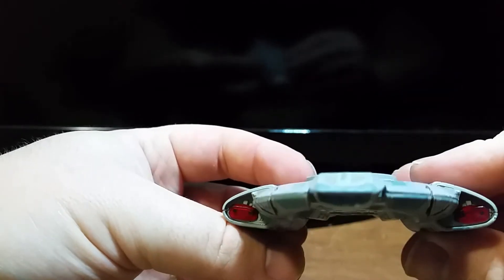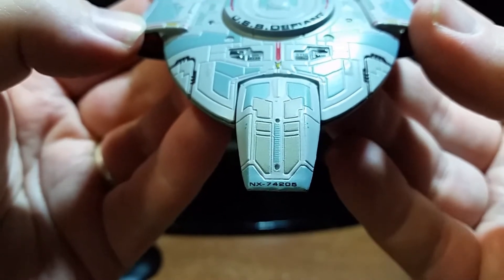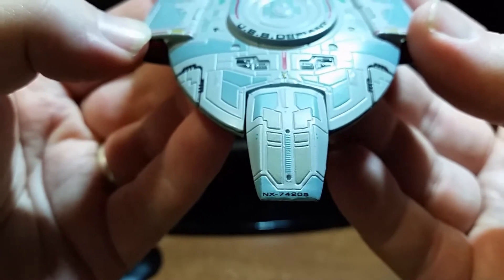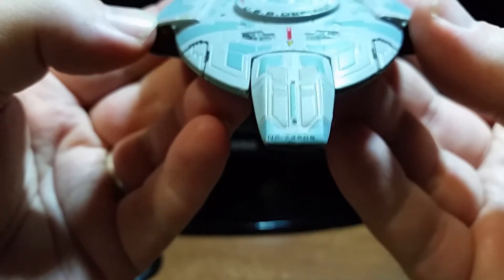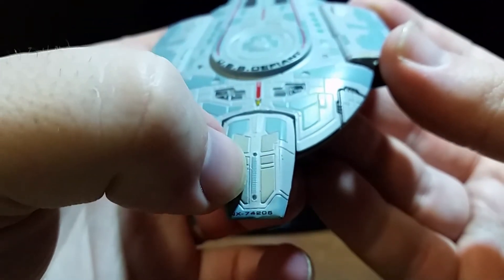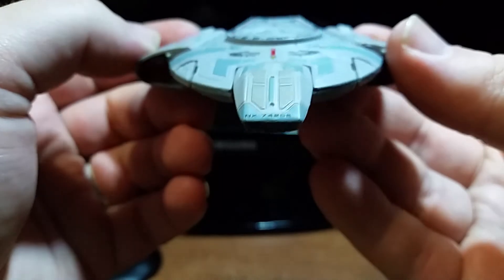Let's turn it to the front. As you can see, the registry is located at the front of the ship — it's left-aligned, not centered. Yeah, that's a little annoying. They could have at least centered that. I mean, you guys went ahead and gave the detail and the phaser strips here, but you couldn't center the registry. That's a little annoying.